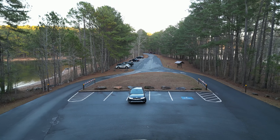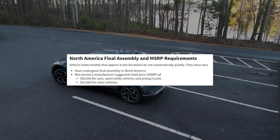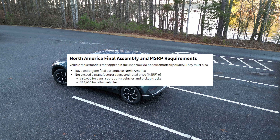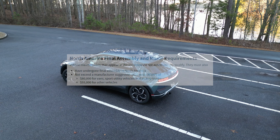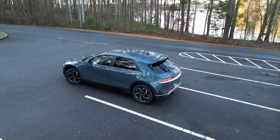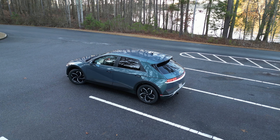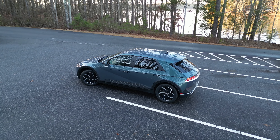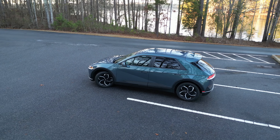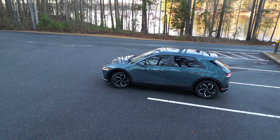These requirements include being manufactured in the United States, as well as a certain percentage of its battery components coming from the United States or other countries that are part of the Fair Trade Agreement. This percentage would go up as the years go on. The battery capacity of the vehicle must be at least 7 kilowatt and the weight of the vehicle must be less than 14,000 pounds.